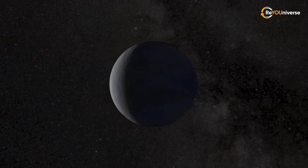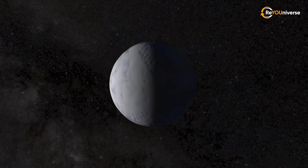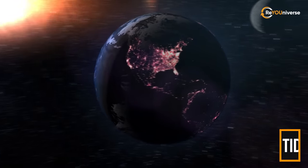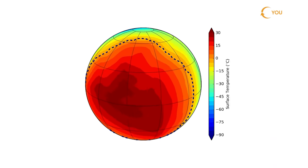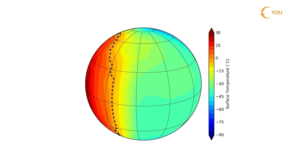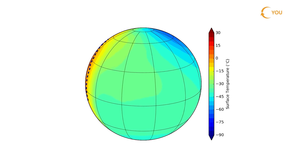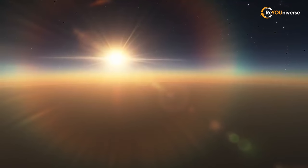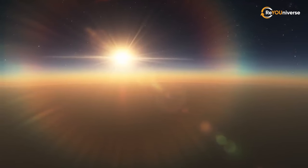There is no day and night cycle on Proxima b, as it always faces its star with one side due to being tidally locked, much like the Moon to Earth. This means that one side of Proxima b is always hot, while the other one is cold, with temperatures as low as absolute zero. The planet might have freakishly strong winds — that is, if it has an atmosphere.